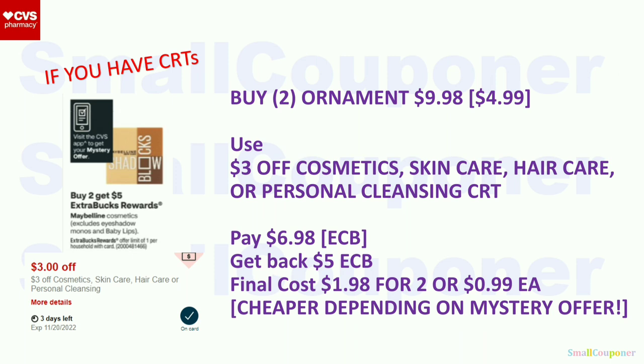Maybelline Cosmetics (excludes eyeshadow monos and Baby Lips): buy two, get a $5 extra buck, limit of one. Buy two ornaments at $4.99 each ($9.98). Use the $3 off CRT. Pay $6.98 with extra bucks. Get back a $5 extra buck. Final cost: $1.98 for two, or $0.99 each. We are also getting a mystery offer on the 20th, which could make this cheaper — check your app or print at the coupon center starting the 20th.